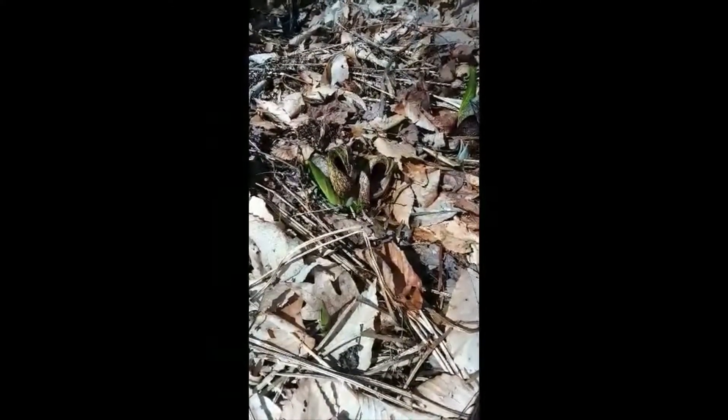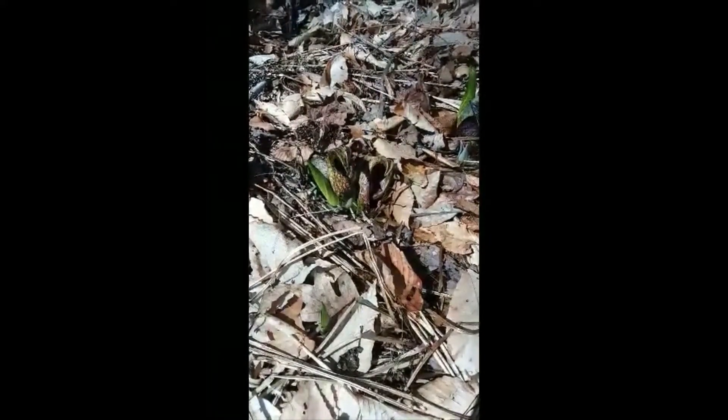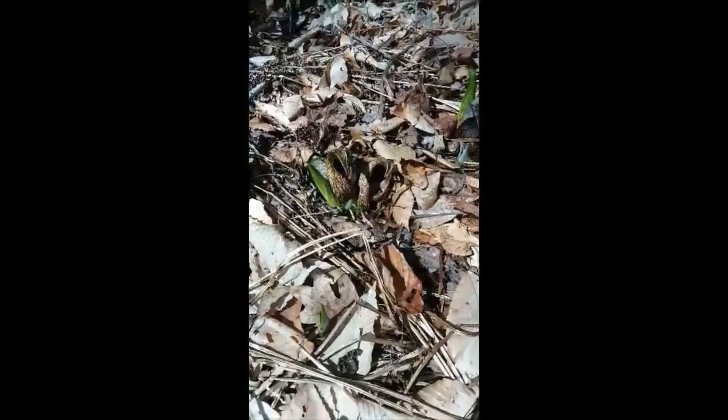I've been walking along the trails here at Sherman Hoffman and I found something in bloom. It actually blooms in the middle of March, or even late March, when there's snow on the ground. It's called skunk cabbage, and the bloom is very unusual.